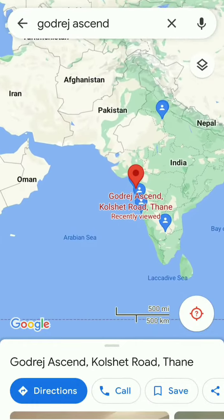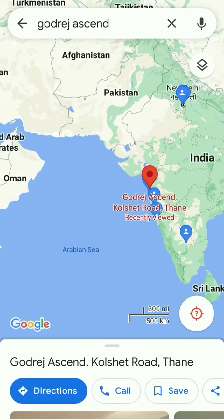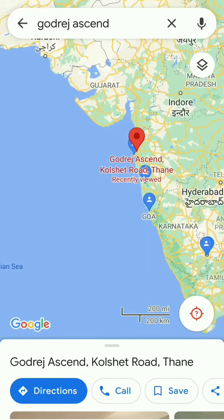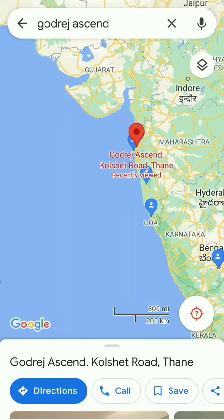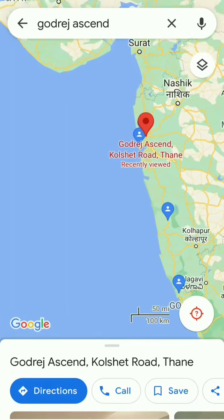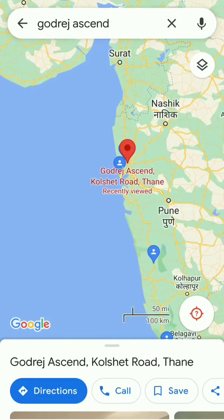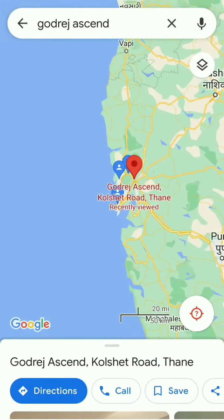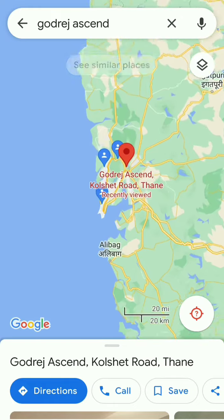If someone comes in, the food — the traffic — comes from three locations. The first location is if someone comes from Mira Bhayandar, then he will come from Ghodbunder Road. If coming from Ghodbunder Road, it will be somewhere around 8 to 10 km from Brahmand signal till Kolshet. So if it comes from Ghodbunder towards Majiwada, then it will be 8 to 10 km.